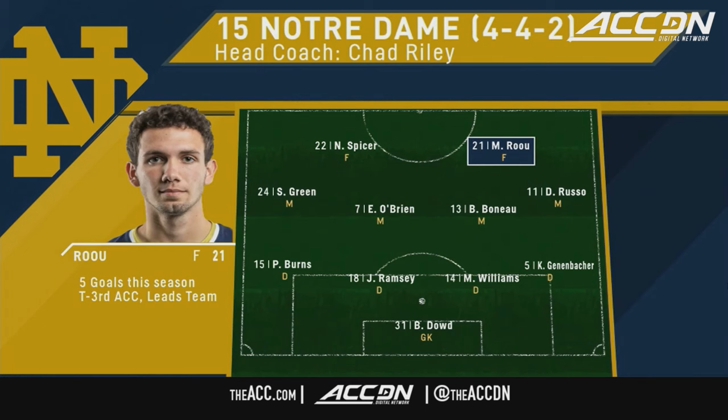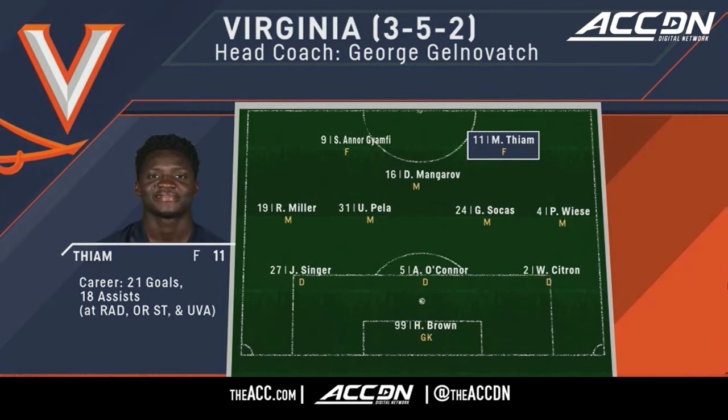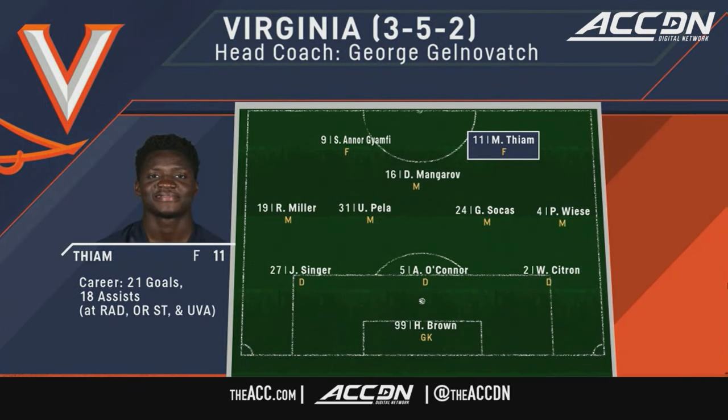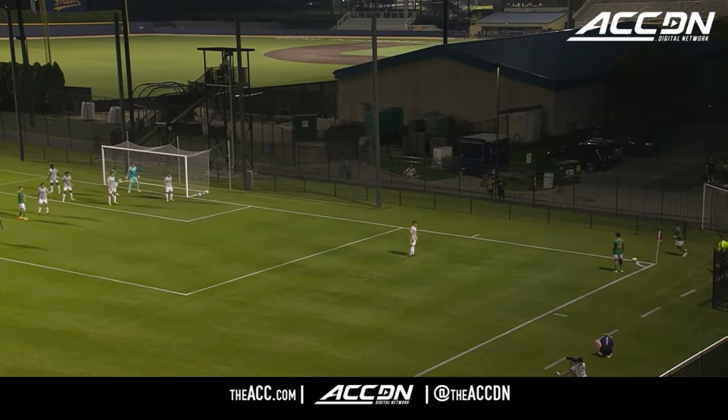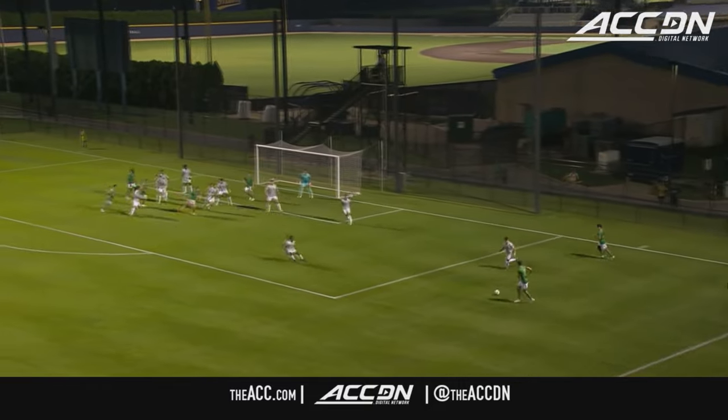Matthew Roos starts at striker. Look for him to make those darting runs from deep to get beyond Virginia's back line and in on goal. For the Cavaliers, keep an eye on Mohamed Thiem, the senior striker — a one-man wrecking crew at times. His power, his pace. Whether it's a long throw, a corner, or a free kick, this team loves to get the ball in from out wide.